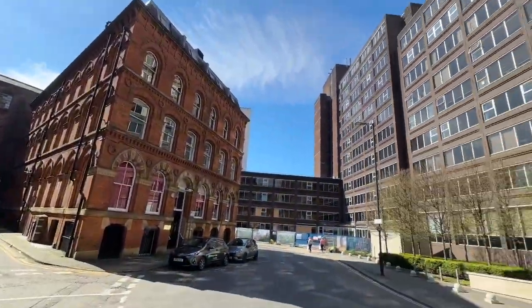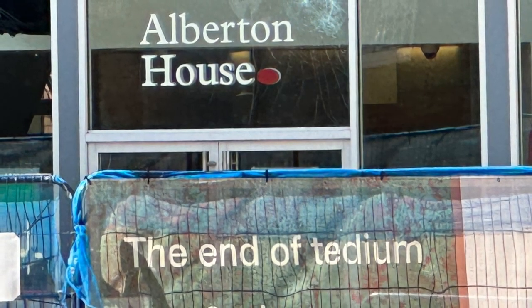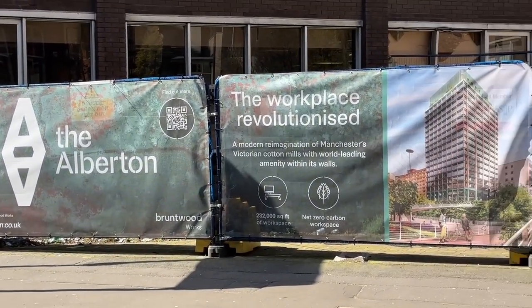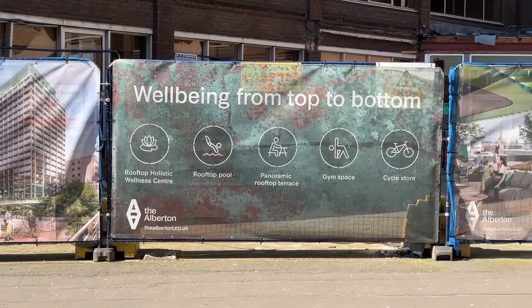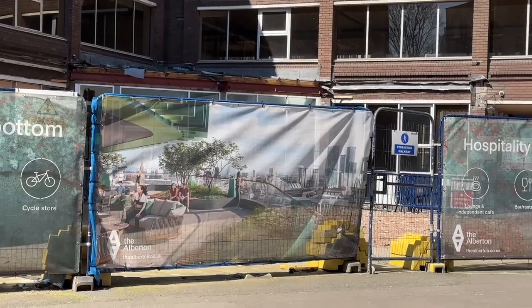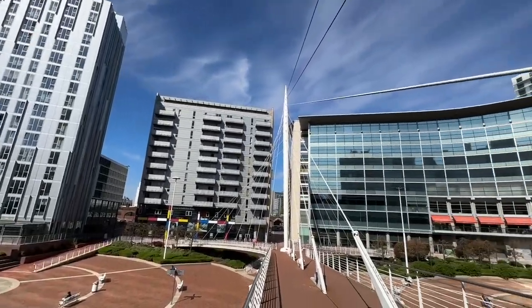Back on the Manchester side, on the street named St Mary's Parsonage, a mixture of Victorian commercial buildings and a faceless 1970s-style office building, Alberton House — soon to be replaced by the Alberton. The sign says the end of tedium is coming soon: a modern reimagination of Manchester's Victorian cotton mills, with world-leading amenity within its walls, including a rooftop holistic wellness centre, a rooftop pool, panoramic rooftop terrace, gym space, and cycle store. Riverside Apartments and Riverview Tower look stunning in the bright sunshine.